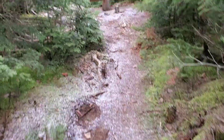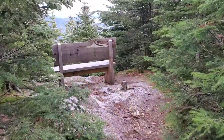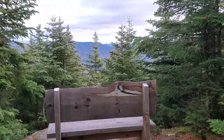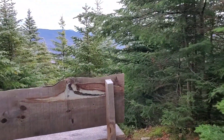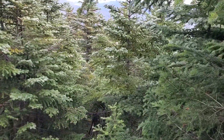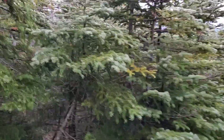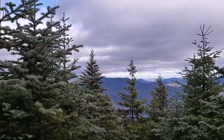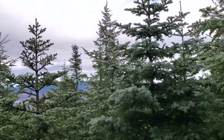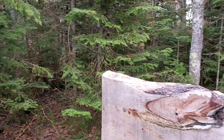Look at what I just found. This is on the side trail to the top of the ski area. Isn't this cool? Someone put a bench here — I think it's pretty awesome. Look at this bench. It took some time to put that up here.